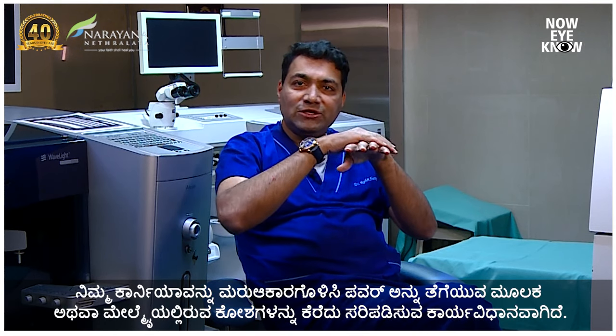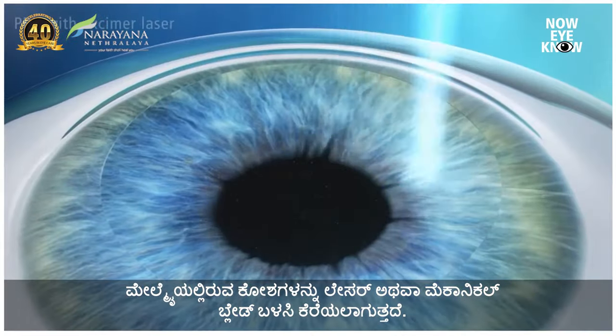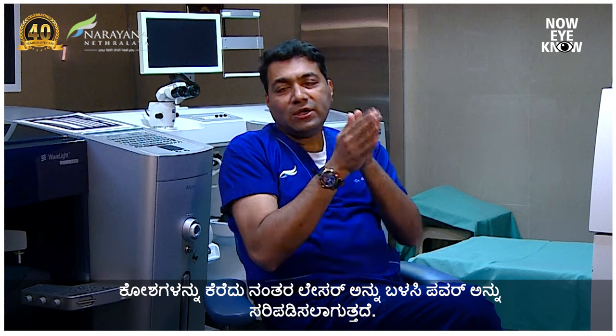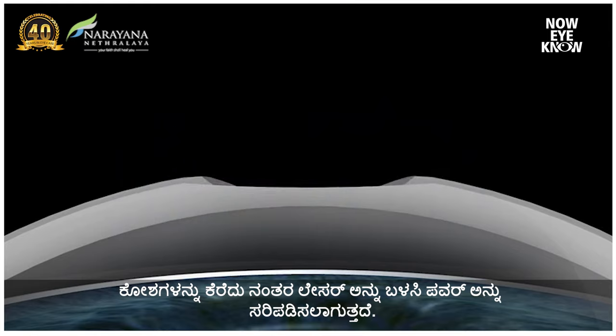PRK is a procedure where we do not cut the cornea, but we reshape your cornea and take the power off by ablating or scraping off the cells of the surface. The cells of the surface can be scraped off using a laser or using a mechanical blade. Once the cells have been scraped off, the laser is given to correct the power.